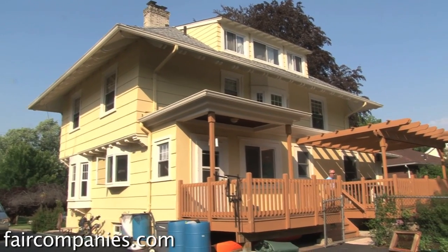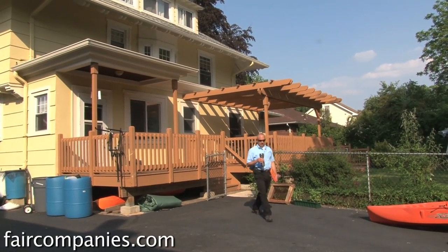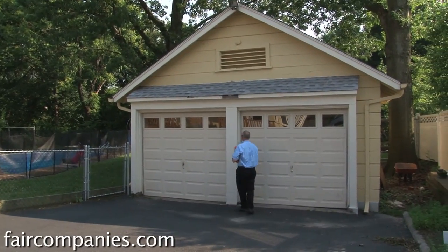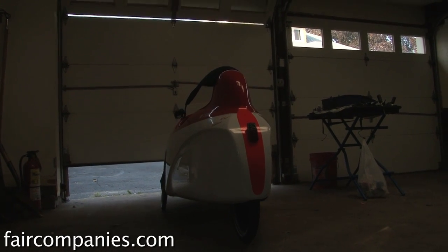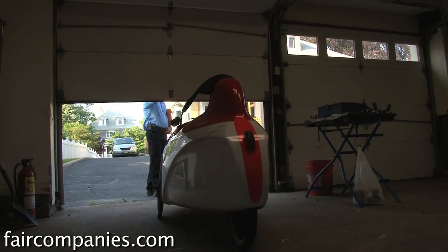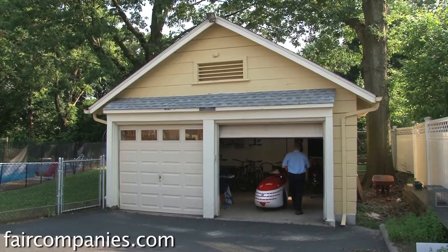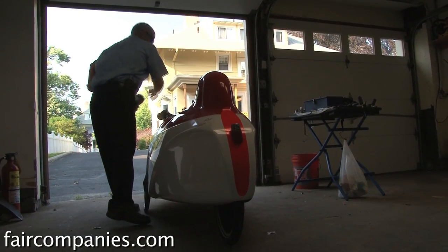I first heard about my first velomobile when I was trying to find a way to wrap my body in some sort of shield when I was on a bicycle. I thought of umbrellas, I thought of hokey fairings. I just Googled long enough one evening and I found velomobiles. These things are really popular in Germany and the Netherlands and they've been around since the early 80s. I just figured it out one night and it was just a love affair ever since.